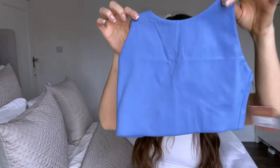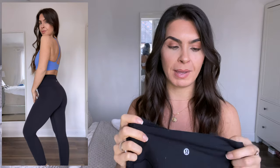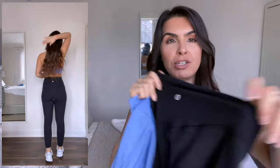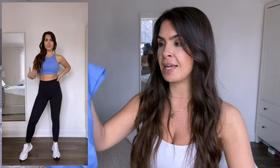I got the matching top in a medium, which is my size — it's the same halter style in periwinkle. I've paired it with my Lululemon leggings. You can see the medium fits me so much better. With Girlfriend Collective compared to Lululemon: Lululemon is so stretchy which is why I pick up smaller sizes there, whereas Girlfriend Collective doesn't have as much stretch.